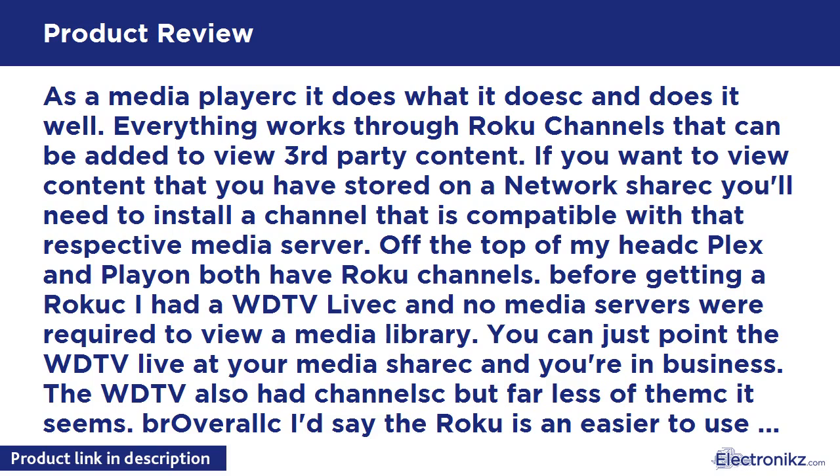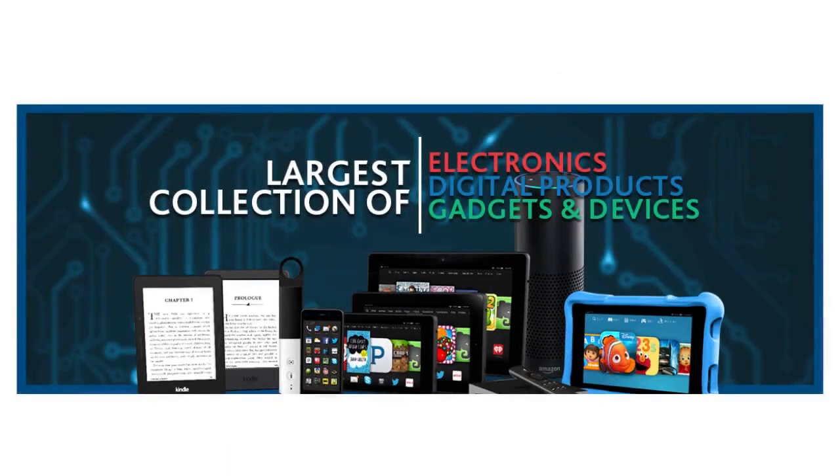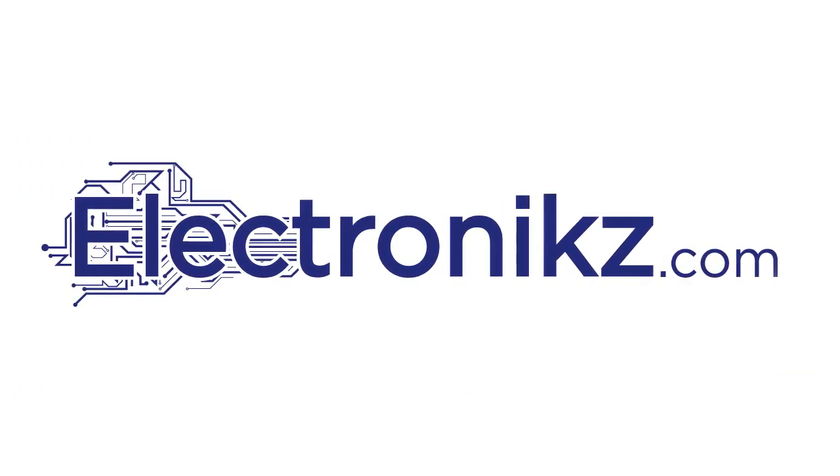If you're a technically minded person, XBMC/Kodi is a better alternative than Roku and WD TV Live. So this would be worth it.